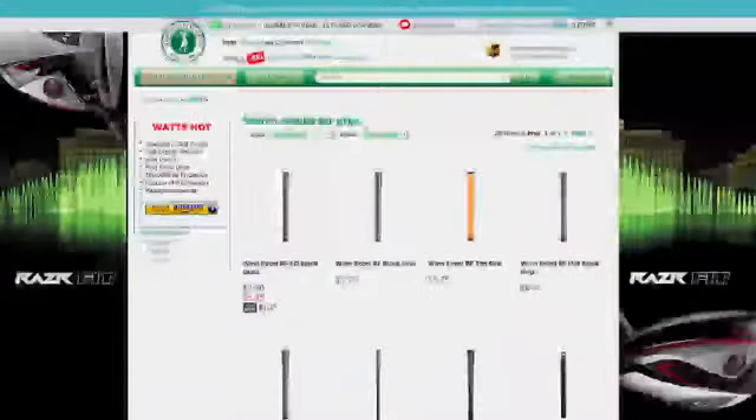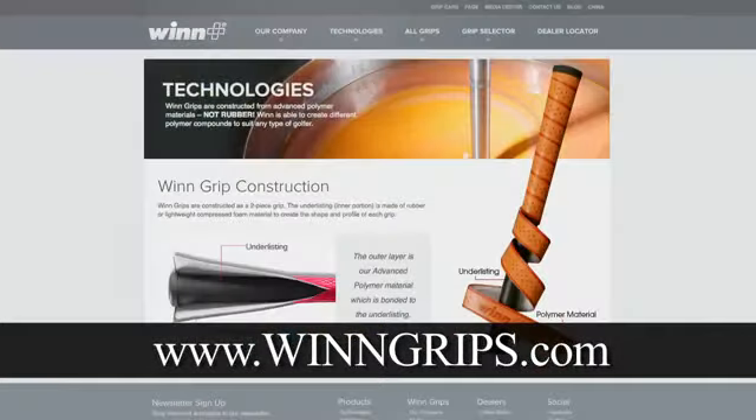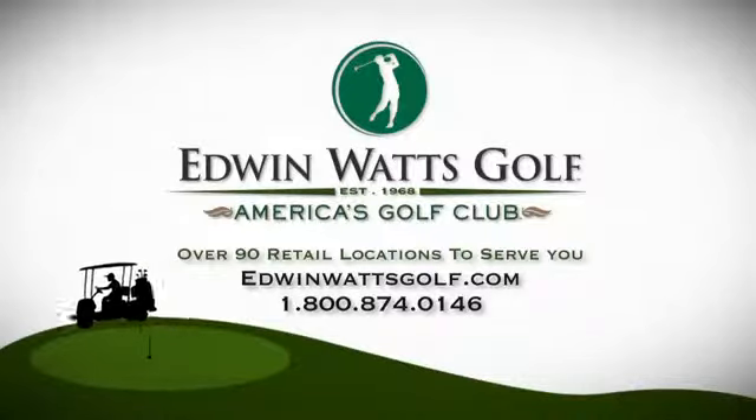We sell a tremendous amount of grips through all retail outlets. Among them, Edwin Watts is one of our biggest retailers that we service. We also have a good outlet for information and learning about all of our technologies and new grips at WinGrips.com. All equipment is available at Edwin Watts. Visit EdwinWattsGolf.com.